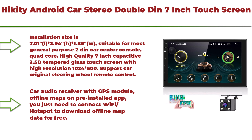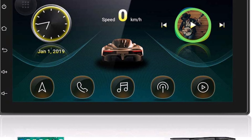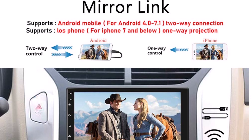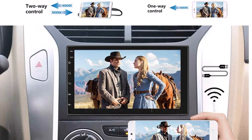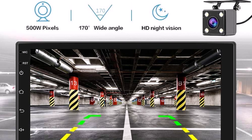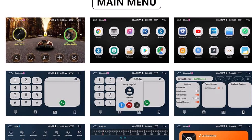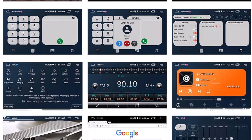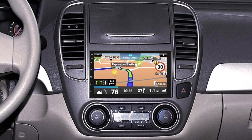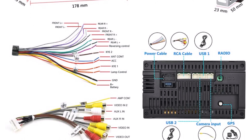Top 7: Hickety Android Car Stereo Double DIN — 7-inch touchscreen, in-dash GPS navigation, Bluetooth, FM radio, dual USB, Wi-Fi, Mirror Link for iOS/Android phones, and a backup camera. Android 10.1 with Quad-Core processor and 1024×600 resolution capacitive 2.5D tempered glass screen. Supports steering wheel remote control, GPS navigation with pre-installed offline maps, and Wi-Fi connectivity to download apps from the Play Store like YouTube, TikTok, and Spotify.